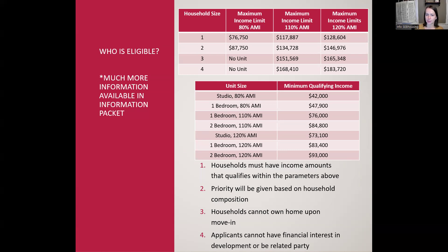The first is that households have to have qualifying income and assets. The second thing to keep in mind is that household priority is going to be given based on household composition — how many people are in your household. For example, if you're a one-person household or a couple that shares a bedroom, you're generally going to be considered a type 1 household and would not have priority for a two-bedroom apartment. Larger type 2 households would have priority for those units. Also, households can't own a home upon move-in and cannot have a financial interest in the development or be a related party. If you work with the developer or the management company, you may not be eligible.